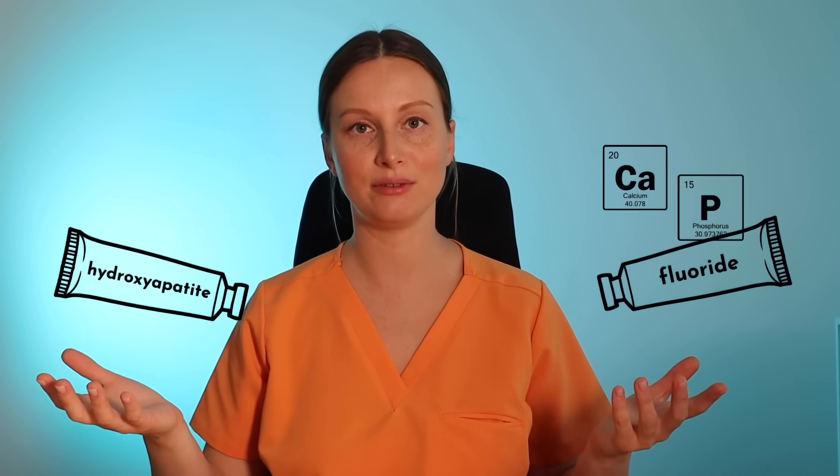Dr. Jen's also offers what they call superpaste — a combination of hydroxyapatite and fluoride. There's a study showing that combining the two delivers even better results at preventing cavities, which makes sense: the hydroxyapatite provides the calcium and phosphate ions, and the fluoride — which needs those ions — works more effectively together with them. I personally have my reservations about fluoride, but for those who want the combo, Dr. Jen's offers this superpaste. I'll leave links below to the specific products.